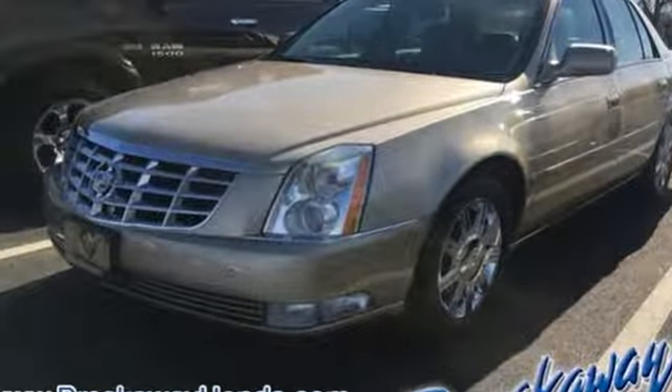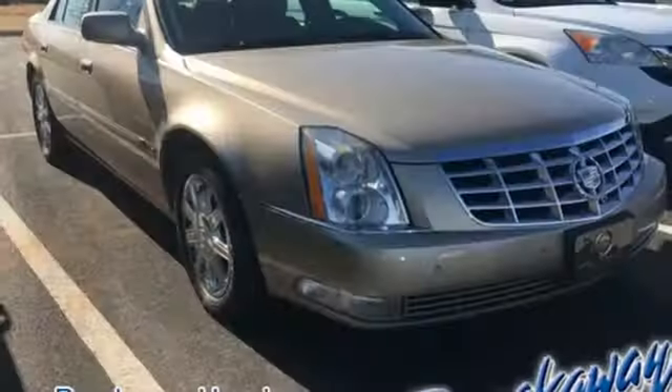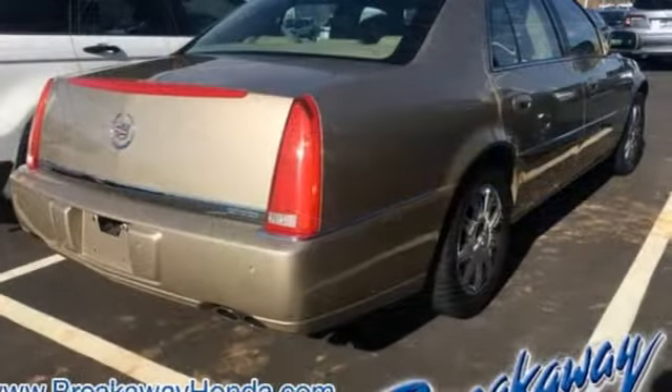This DTS offers the best of all worlds with its precise handling, plush interior, unmatched performance and the renowned Cadillac engineering and reliability.